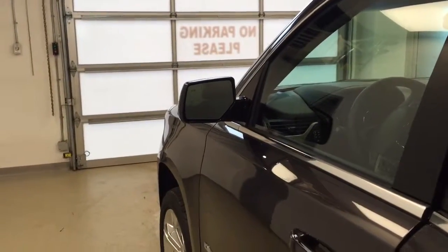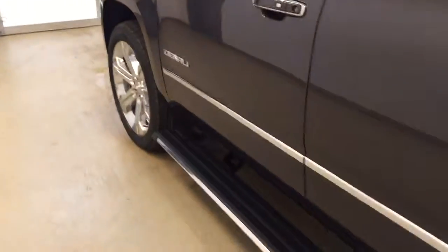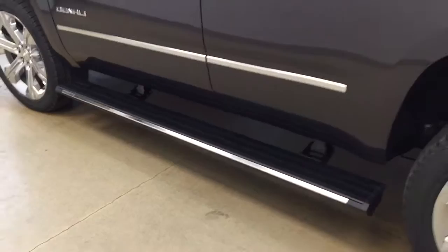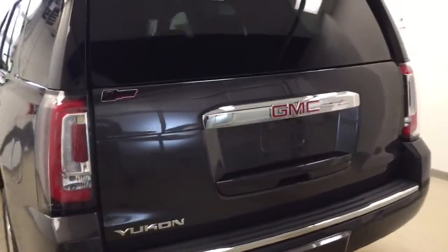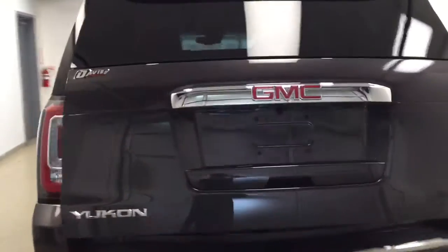This vehicle comes with blind spot system mirrors, retractable running boards, roof rack, 22 inch chrome alloy rims, rear parking assist, backup camera, remote trunk release, and power hatch.